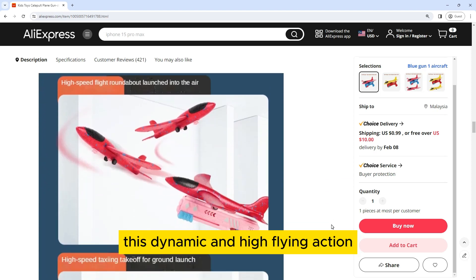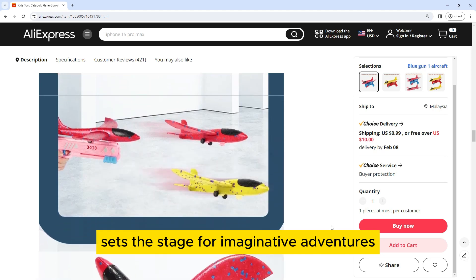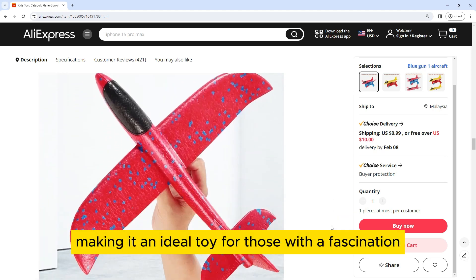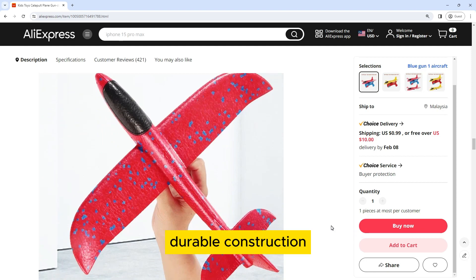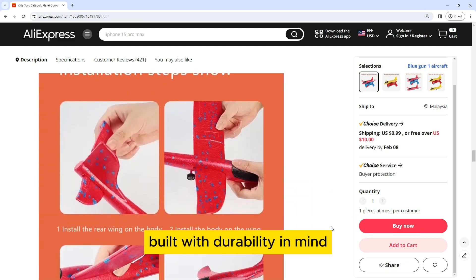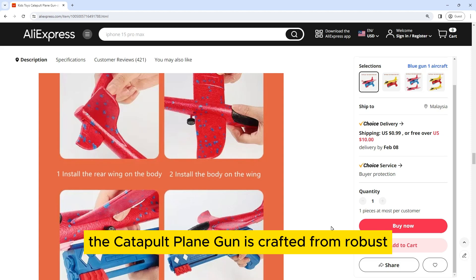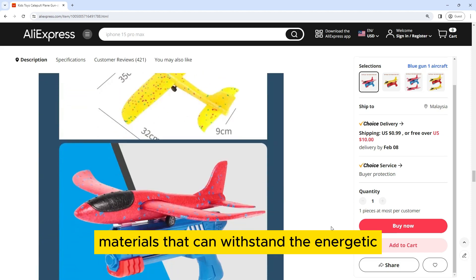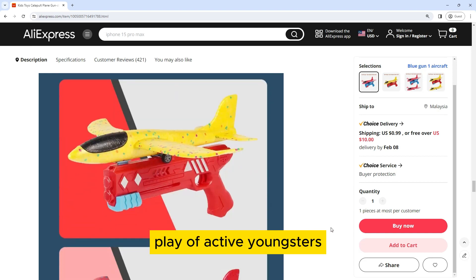This dynamic and high-flying action sets the stage for imaginative adventures, making it an ideal toy for those with a fascination for aviation. Durable Construction for Endless Play. Built with durability in mind, the Catapult Playing Gun is crafted from robust materials that can withstand the energetic play of active youngsters.